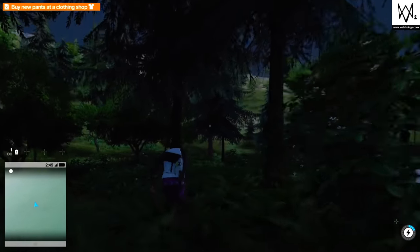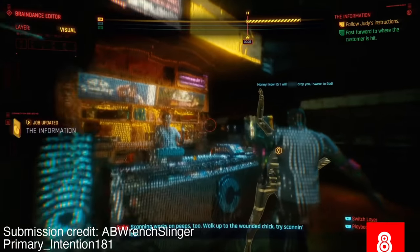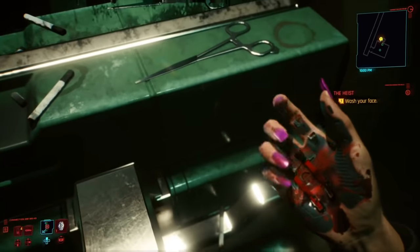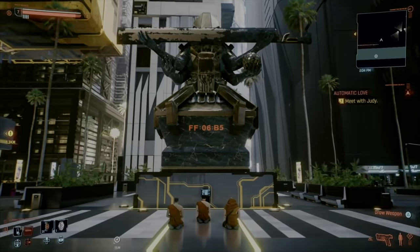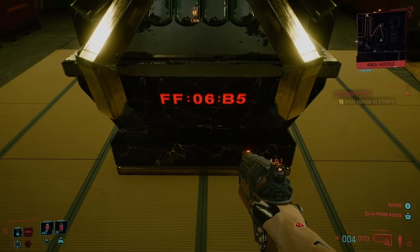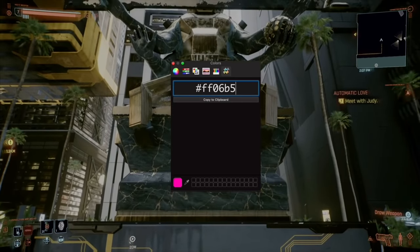Cyberpunk 2077. Thanks to AB Wrenchlinger and PrimaryIntention181 for submitting this mystery through the Oddheader Reddit. Not long after the especially rocky release of the anticipated Cyberpunk 2077, players started noticing around the game map could be found mysterious statues with an LED message on them that cryptically says FF06B5. An entire subreddit surrounding the discovery was started, with the only possible clue being that FF06B5 is the hex reference number for the color magenta.